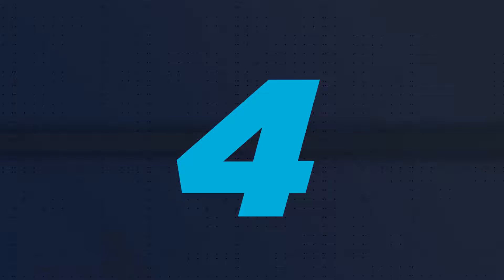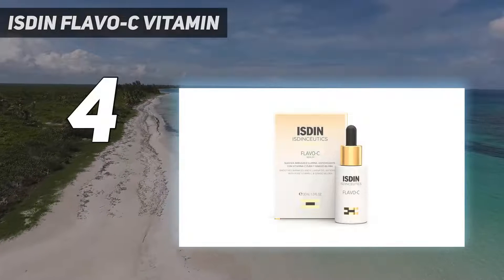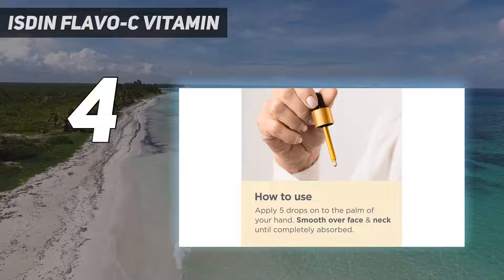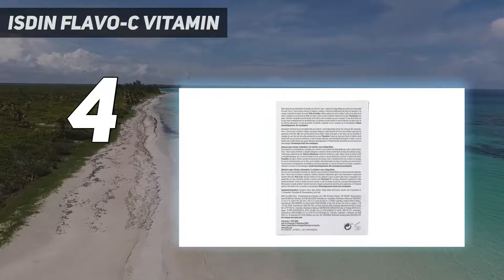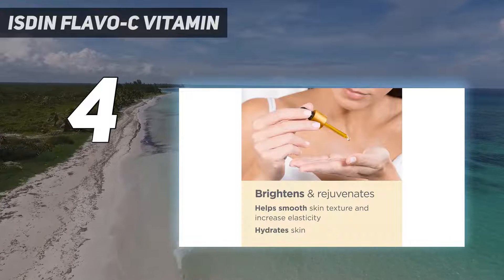Coming in at number 4: Isden Flavo C Vitamin. Flavo C is recommended for the addition of ginkgo biloba to reduce redness and safeguard your skin against free radicals. 0.7% lactic acid gently resurfaces skin to reduce wrinkles, and these ingredients pair well with the antioxidant powers of vitamin C.